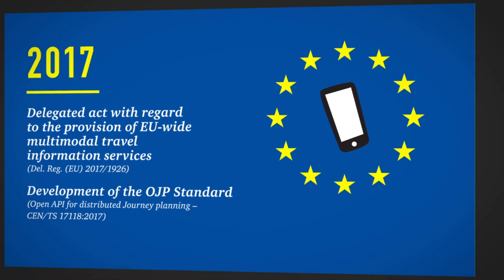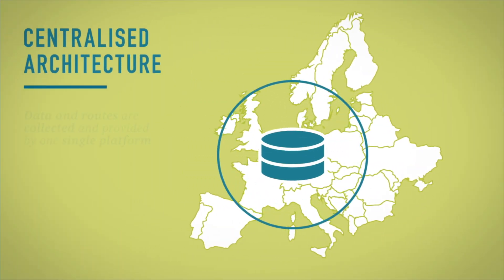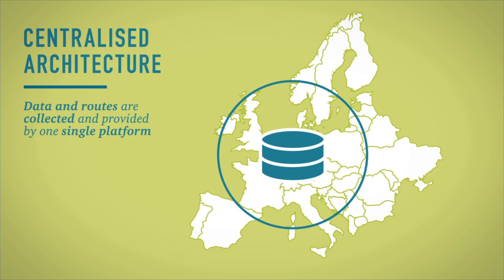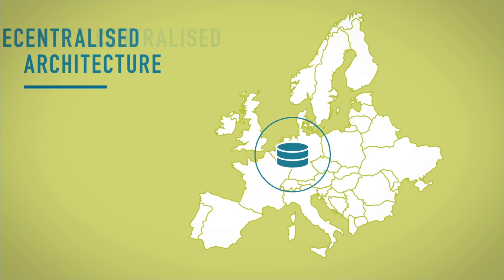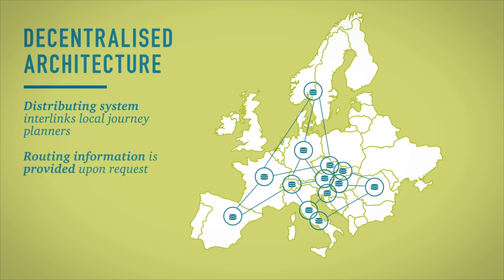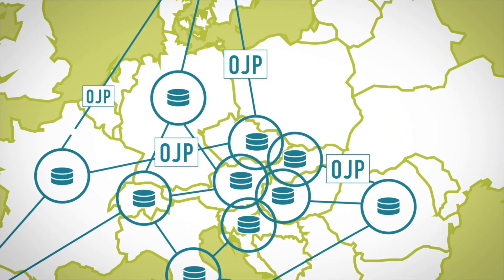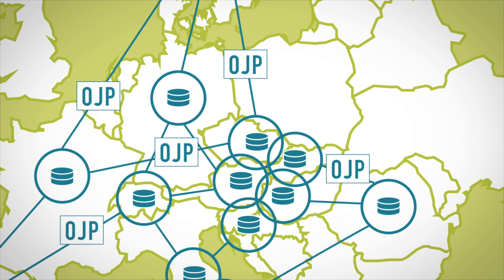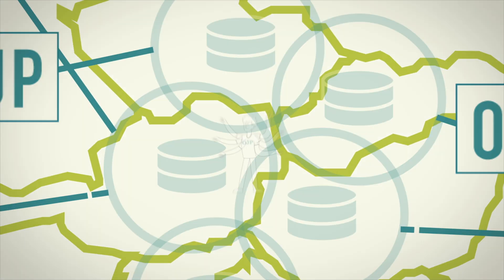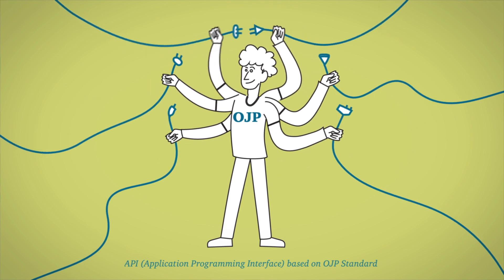So, what's the idea behind this? Instead of collecting and managing all data and information centrally, as in a centralised architecture, all data remains with the local journey planners when planning cross-border trips. Only the routing results are exchanged and interlinked. This is called Linking of Services, and it is enabled by OJP, making use of an open API for distributed journey planning. Different services are interlinked via a harmonised interface based on the OJP standard.